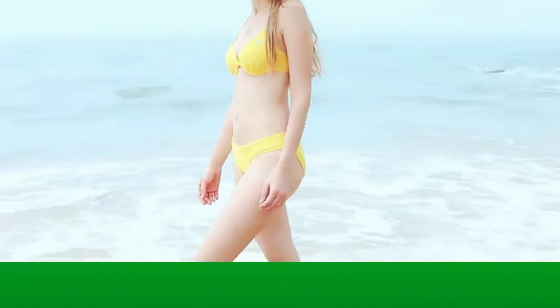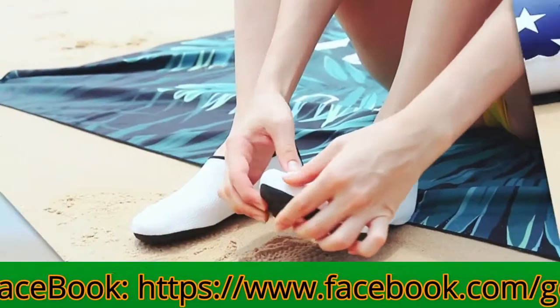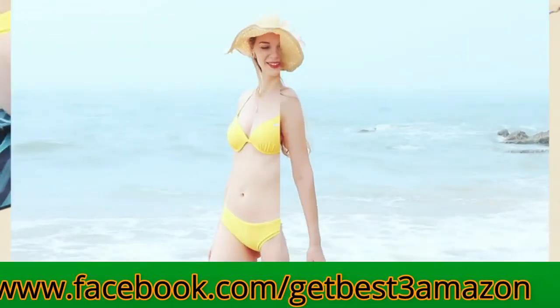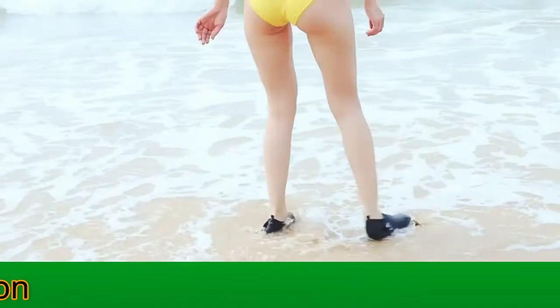Like socks, they are flexible and comfortable. Their top-quality rubber sole protects your feet from being hurt by sharp objects. Besides swimming, they can be used for yoga training, weight training, jogging, and boating.